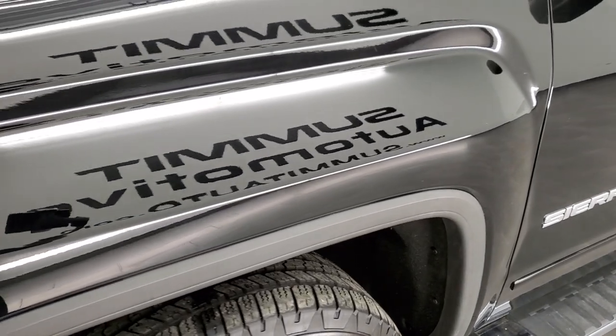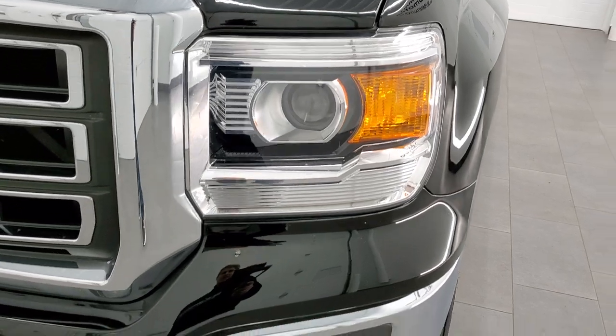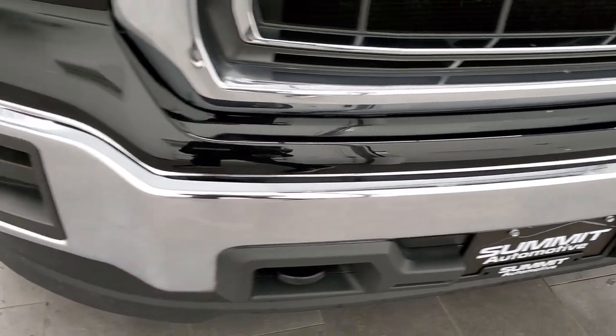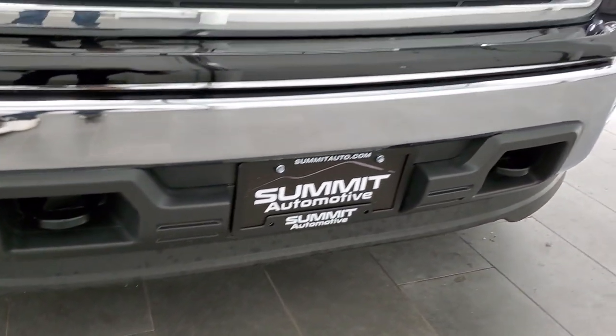Front fender is in excellent shape — I didn't see any dents or dings on there. Comes with the projector lamp headlamps. Front bumper is in pretty nice shape, and the lower valence is very nice as well.